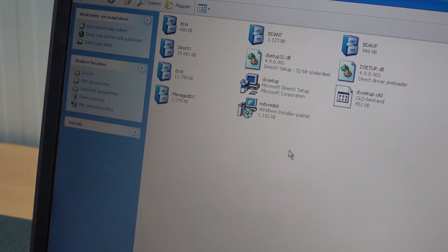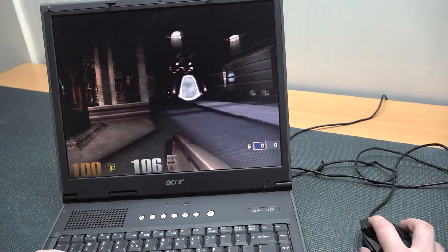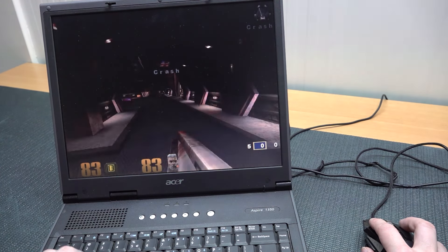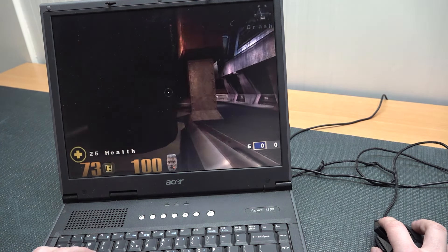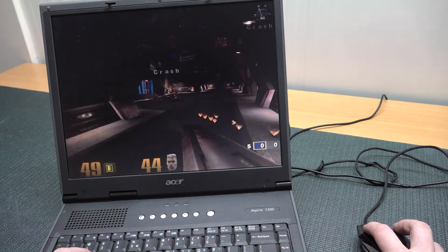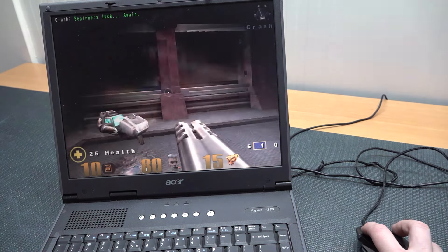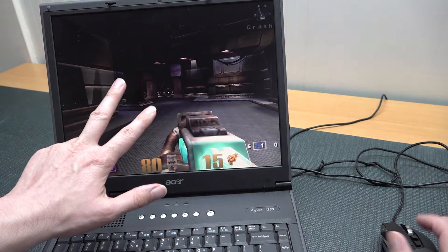DirectX has already been installed, so that's not the issue. One game we need to try is Quake 3 — this should be playable on a device like this. And it does run at 60 fps with an overall good enough experience. Come on — oh yeah, still got it! These laptops are great for some of the older games.